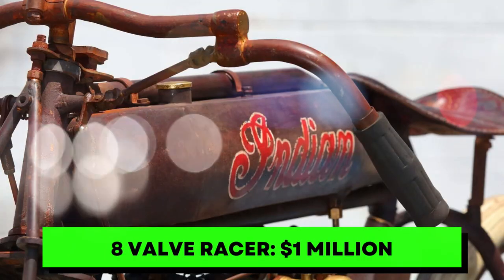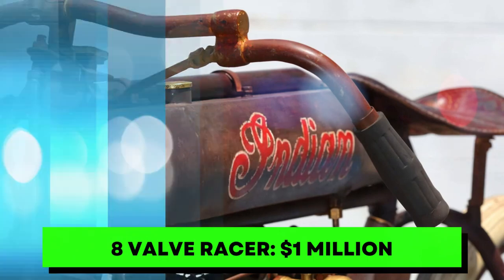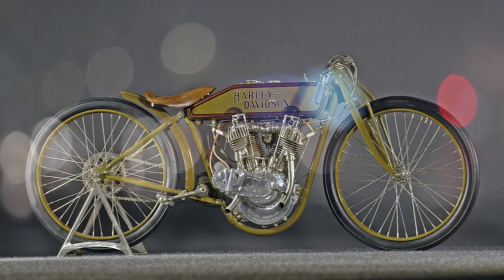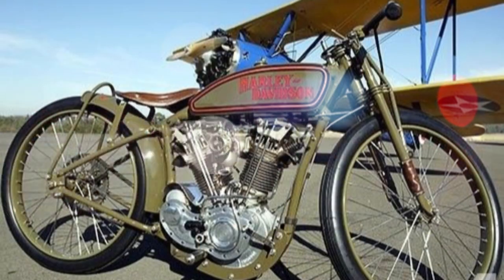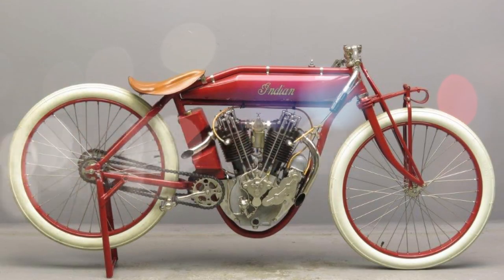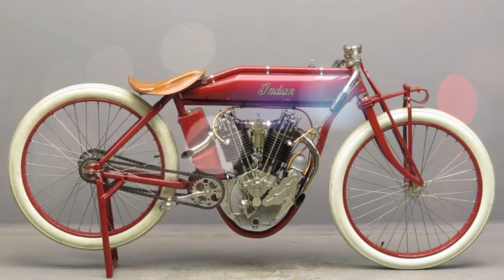Number 4. There are a few variations of the 8-valve racer found over the years. One notable model was discovered lost for 30 years in the Australian Outback. Another was a 1916 version that pulled off a win at the grueling Dodge City Race. Lean and mean, the 8-valve had no major additions and was stripped down as much as possible. That meant some terrific speeds for its time, as the 998 cubic centimeters V-twin pushed it hard. A pristine model has been known to go for a million dollars.